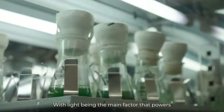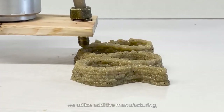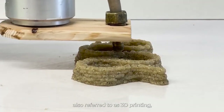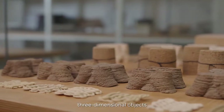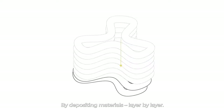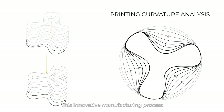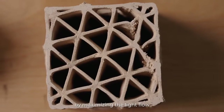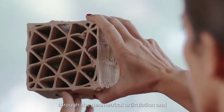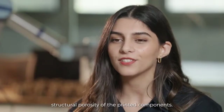With light being the main factor that powers cyanobacterial photosynthesis, we utilize additive manufacturing — also referred to as 3D printing — a manufacturing process that fabricates three-dimensional objects by depositing materials layer by layer. This innovative process allows for increased photosynthetic activity by maximizing light flow through the geometrical articulation and structural porosity of the printed components.